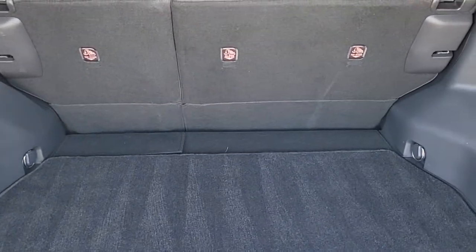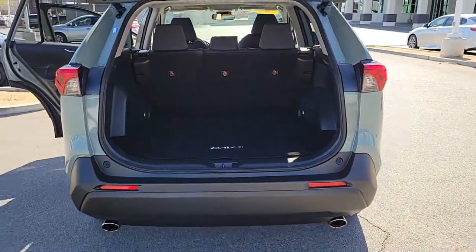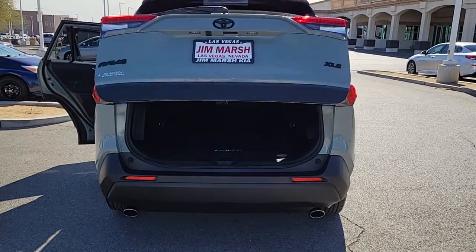Its ample cargo capacity, driver assistance tech, and multimedia infotainment system gives you the confidence to relax and enjoy the drive.